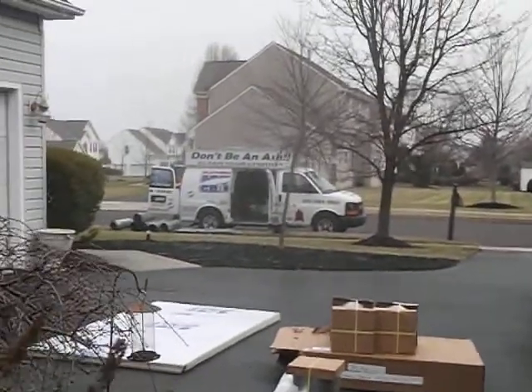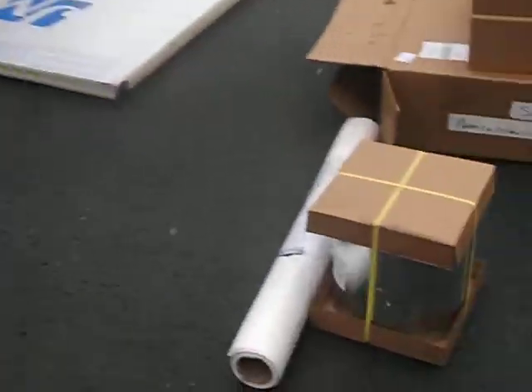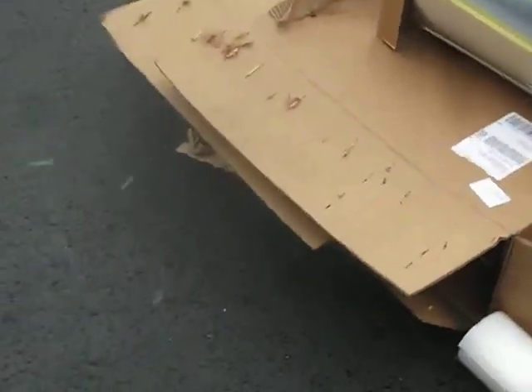Brand new stainless steel chase cover. That's more of the chimney sections. Here is some of the brand new insulated sheathing going on, some Tyvek. And that's the stainless steel chase cover.